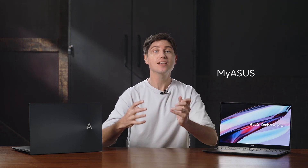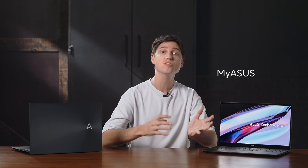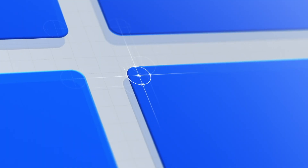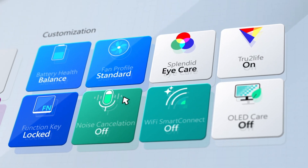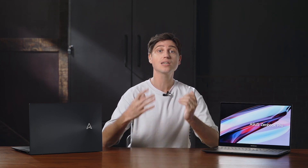Naturally, you get our myASUS system utility that provides easy access to all our Asus apps, features, and optimizations. Optimize and prioritize Wi-Fi connections, AI noise cancelling audio settings, quickly transfer files between your laptop, phone, or tablet, optimize your laptop for silent operation or maximum performance, adjust your panel's color profile, and do one-click system diagnostics and software updates.